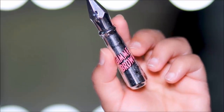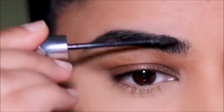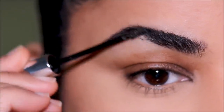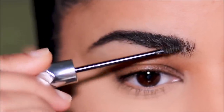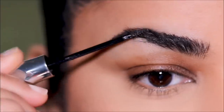For the brows, I'm going to use Gimme Brow from Benefit to brush my brow hair upwards. I'm not going to be filling the top portion — they're freshly tweezed, so I'm only going to fill the lower part. For that I'm using the Precisely My Brows pencil from Benefit in shade 4.5.